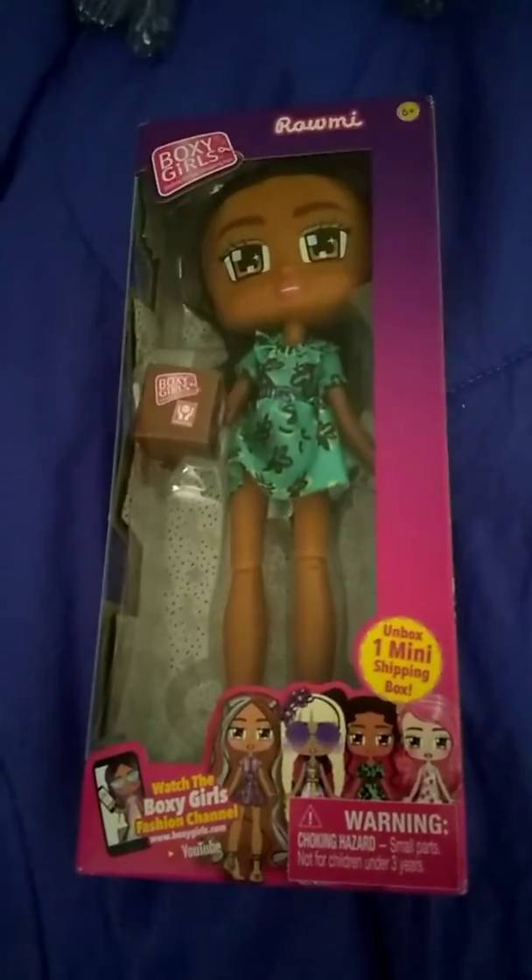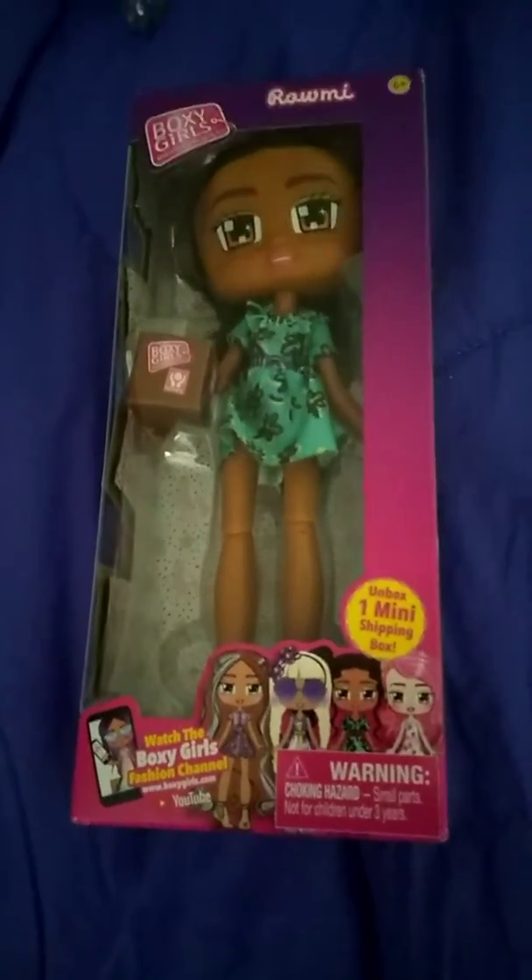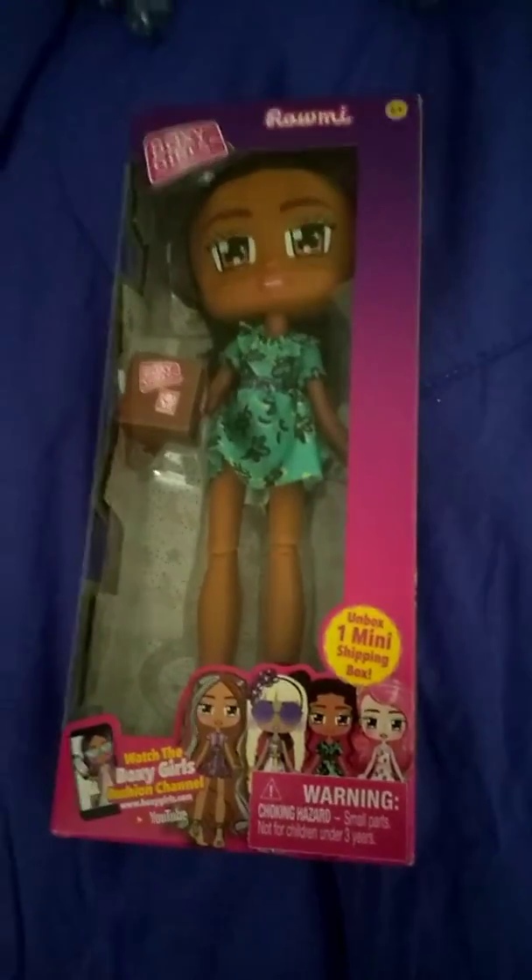Hey everybody, and welcome back to Kimber's Dolly Talk Show. Today we have Romy from the Boxy Girls, and we're going to be unboxing her today. All the boxes are exactly the same, except for the doll's name at the top, and we're going to check her off our list.